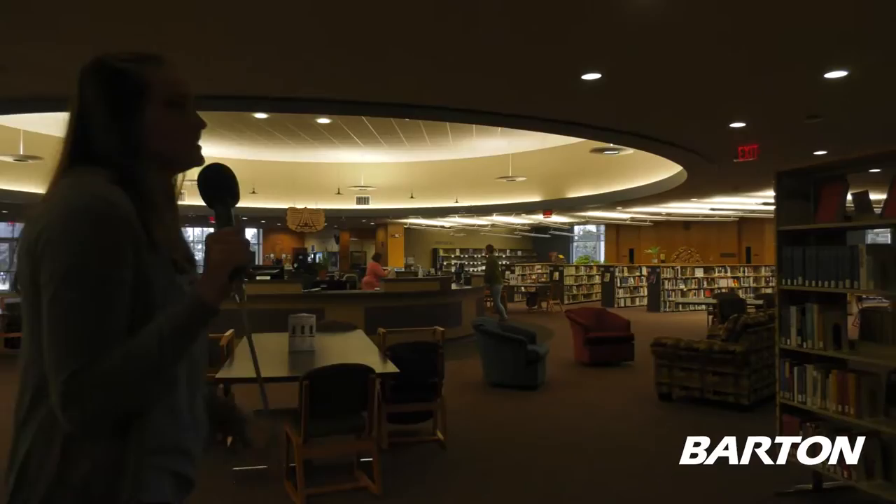Obviously here in the library, this is where our books live. This is a great collection of both nonfiction and fiction books to check out. You can always use those that are in circulation.